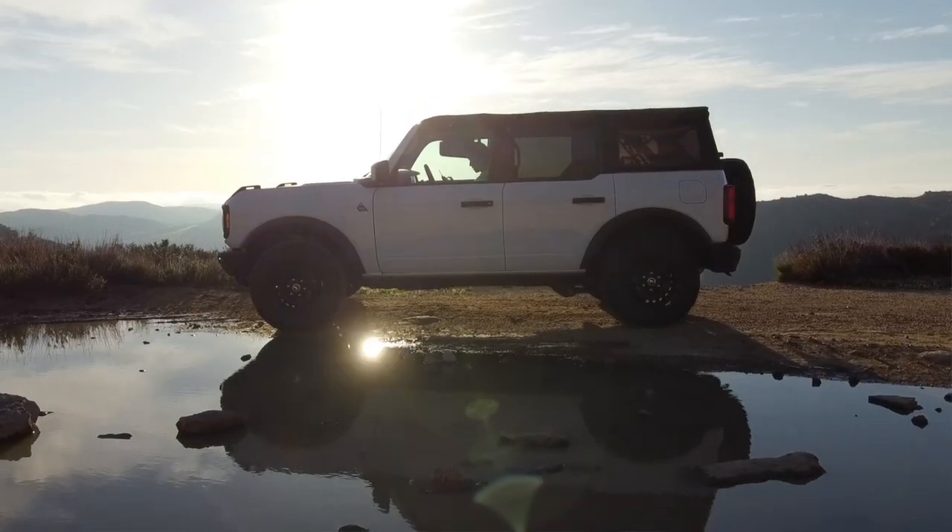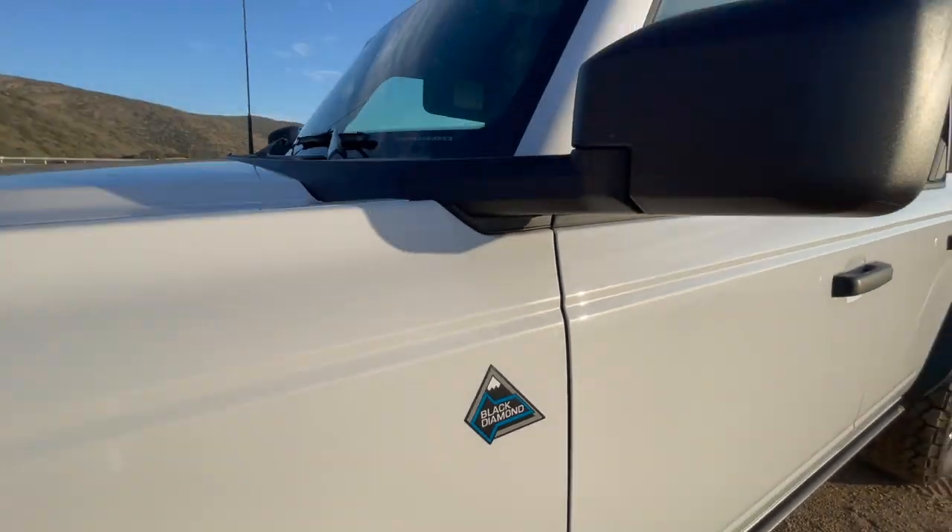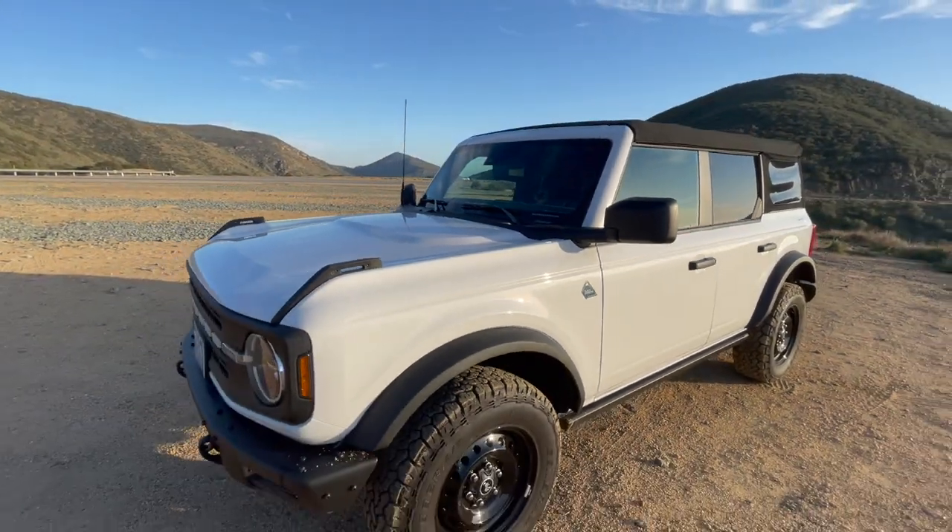Hey guys, James here and welcome back to my channel. Today we're sitting in a 2021 Ford Bronco Black Diamond trim level. This video is part two of a pair of videos where I'm comparing the Black Diamond trim level of the Bronco to certain other trim levels in the lineup.